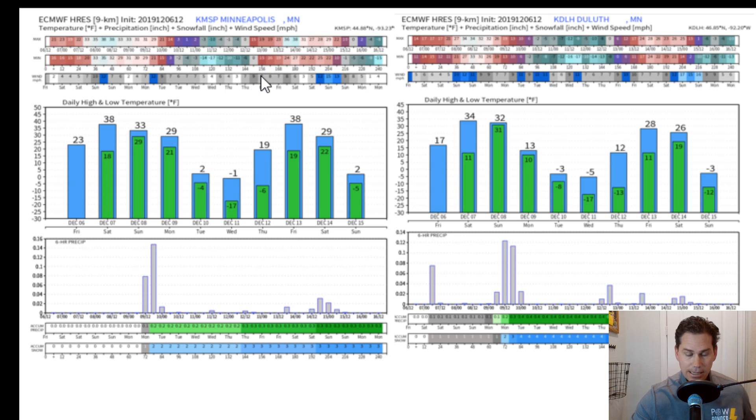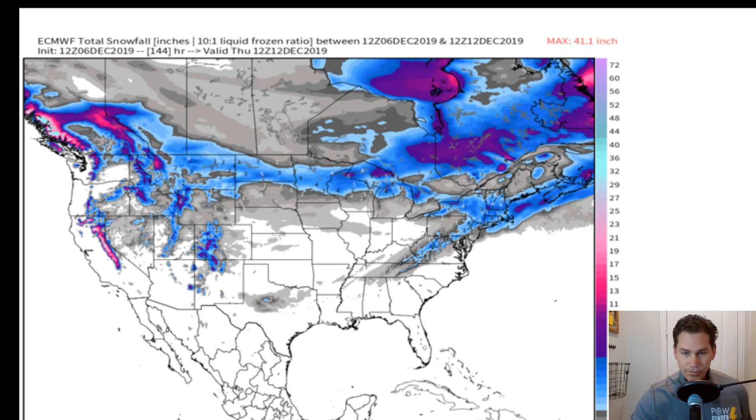And even Minneapolis, Minnesota, maxing out on Wednesday — which is your coldest day — won't even get above freezing. So I definitely wanted to prepare you for that.